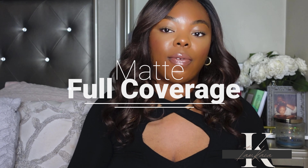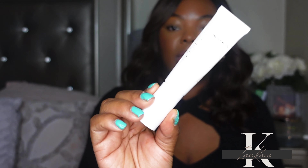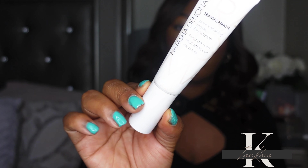It gets asked over and over: what foundations do I really like, what is my favorite matte foundation, what is my favorite skin tint? So here we are. I'm going to start with my favorite matte full coverage foundations, and the first one is from Natasha Denona — this is the Transfer Matte Foundation.